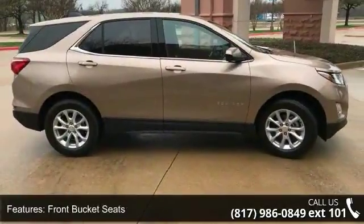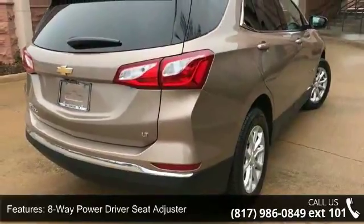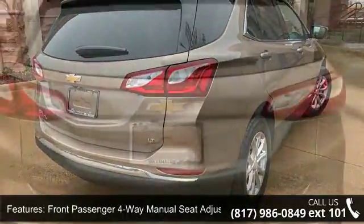Additional features include Sirius XM satellite radio, Bluetooth for phone, USB port and auxiliary input jack, and a 6-speaker audio system.